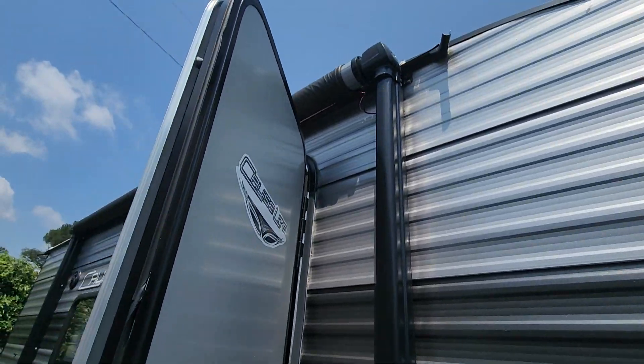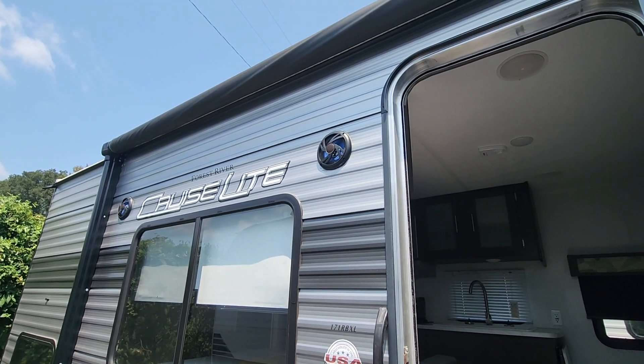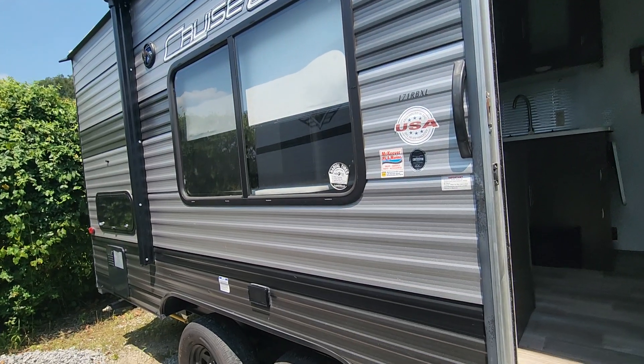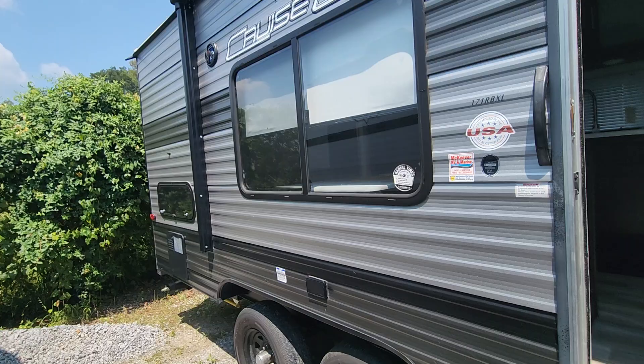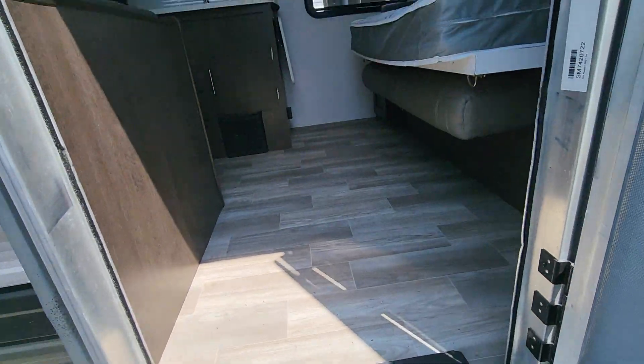Has a power awning with a gutter system. You have a stereo system for the outside and 110 outlets on the outside as well. A little bit more storage there in the back. You have the solid steps to be able to get into the coach.